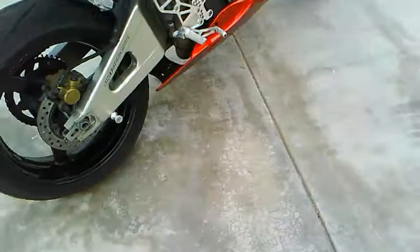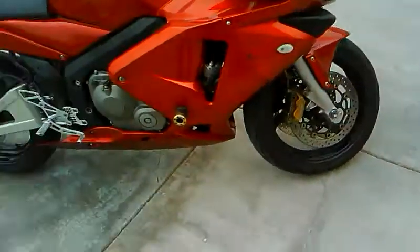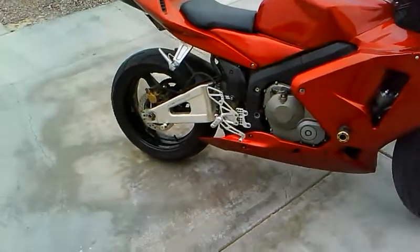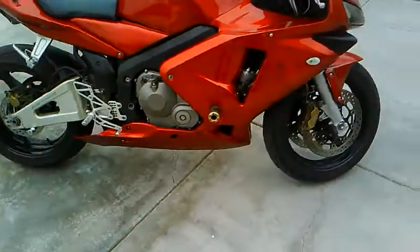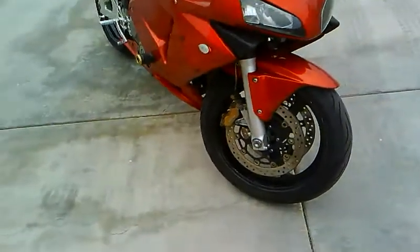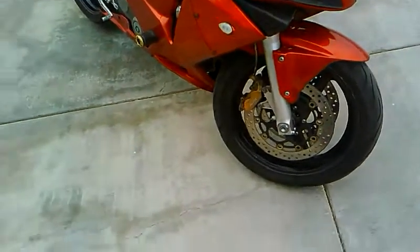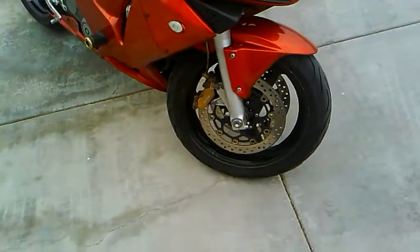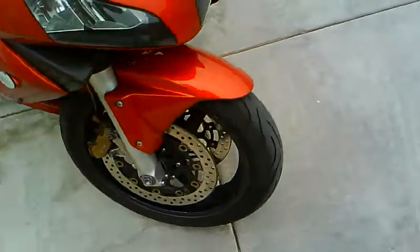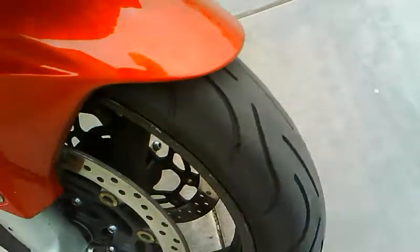The tires on these are Michelin Pilots — from what I understand these are the best street tires that money can buy. There's plenty of life on them. I would probably say within the next seven to eight thousand miles to get at least the rear one changed. The front one is still pretty good — there's a lot of tread left on it.